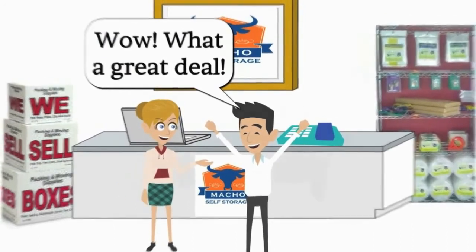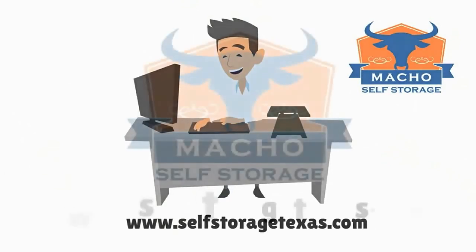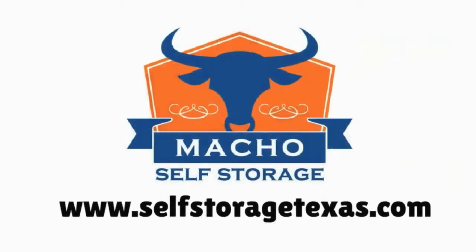So if you're looking for clean, secure, competitively priced self storage in the DFW Metroplex, visit www.SelfStorageTexas.com today. Let's get started!